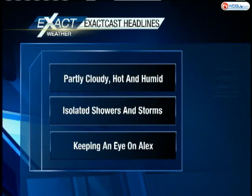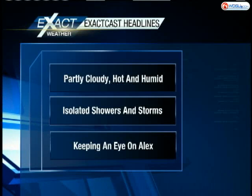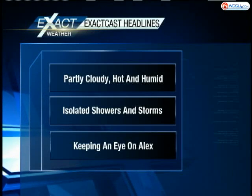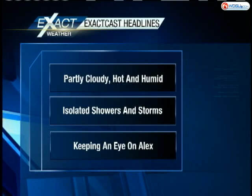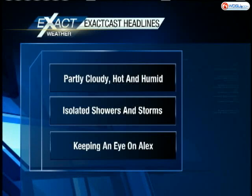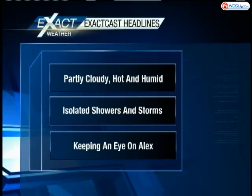Here are your exact cast headlines for your Sunday morning. Partly cloudy, hot and humid. We are going to work in maybe a few isolated showers and storms throughout the viewing area, mainly where you get a little interaction between the water and the land — say near the lake and maybe down the coast near the Gulf of Mexico. Let's have a look at the satellite imagery.